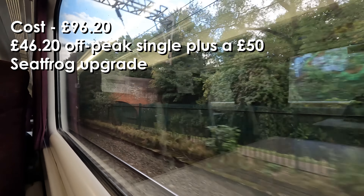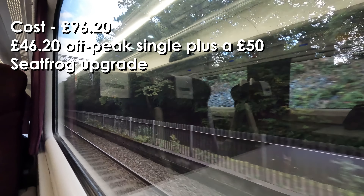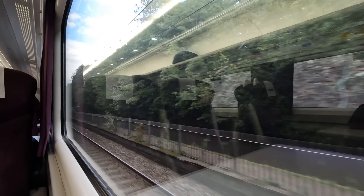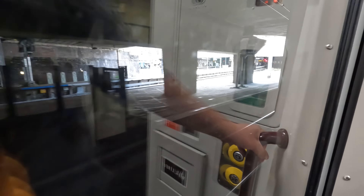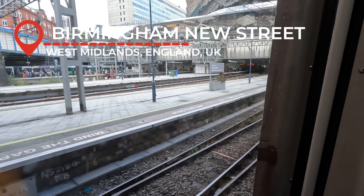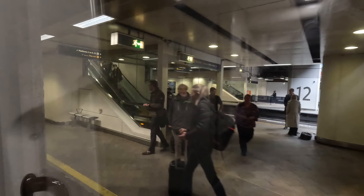Even standard class is comfy in my books. My ticket was not cheap, though this was a rather spontaneous trip — I fancied a different route back to London, and there was a Seat Frog upgrade available, so I jumped at the chance and went for a ride, and I'd do it all again if I had the choice. Much like our departure from Plymouth, the arrival into Birmingham New Street is bang on time.